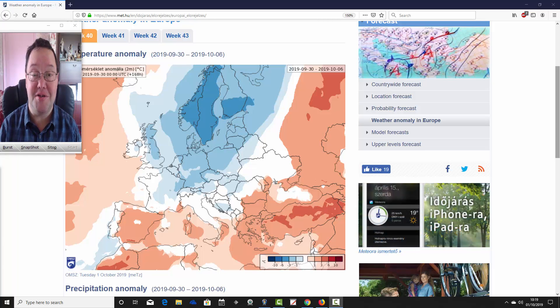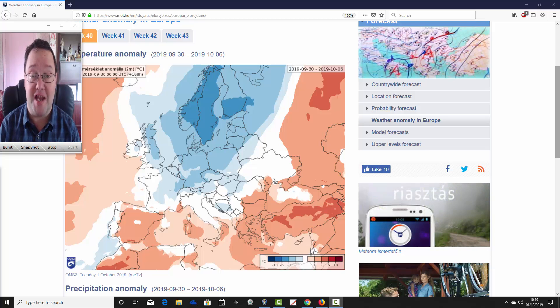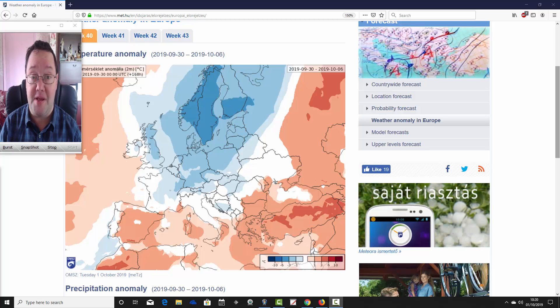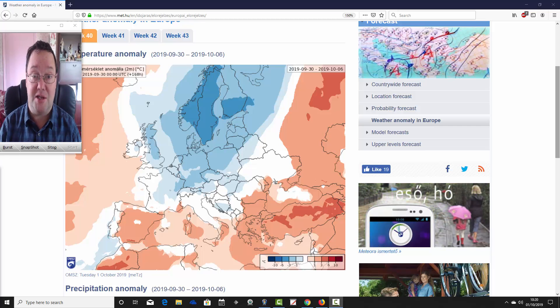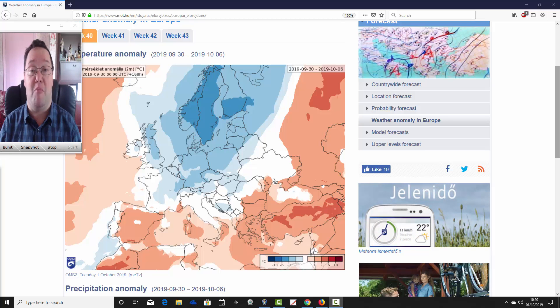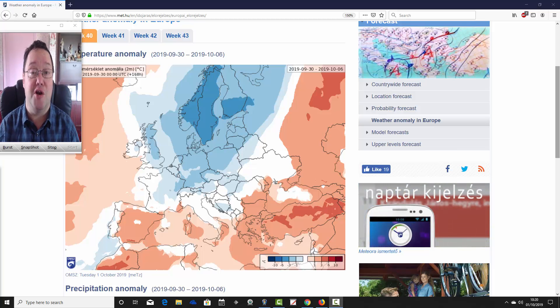Hello everyone, back to today's first video. We're having a look at the ECMWF 30-day model, which is going to take us through pretty much the whole of October. We'll see what the ECM is forecasting in terms of temperature and precipitation anomalies for the next four weeks across the UK and the rest of Europe.